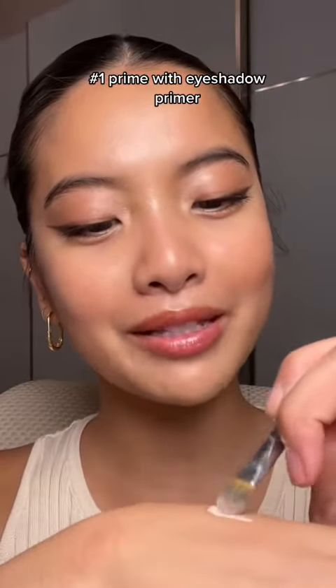Taking an eyeshadow primer, I'm grabbing some on my brush and applying it on the area where my glasses would usually hit my nose. This is going to help grip onto the base a bit more so your makeup doesn't slide around as much.